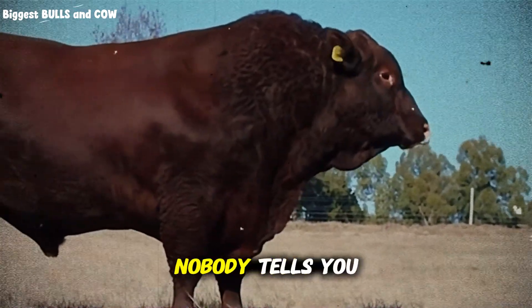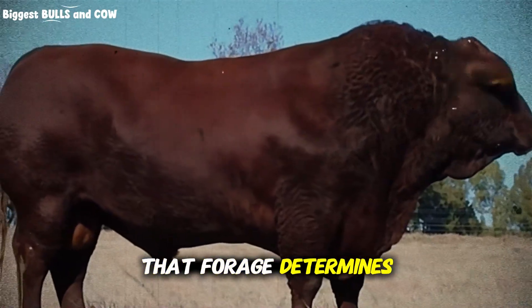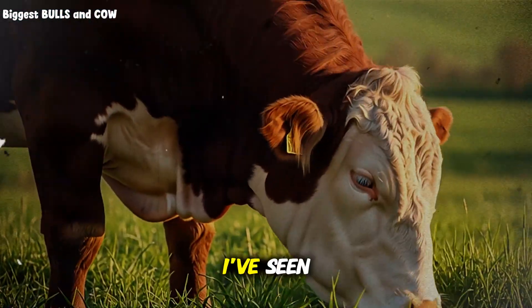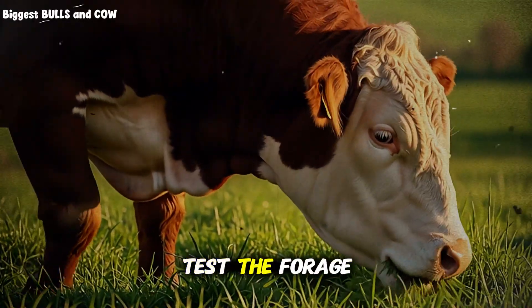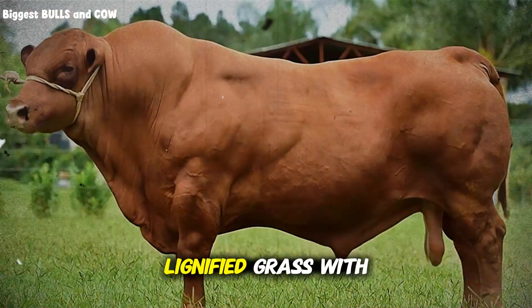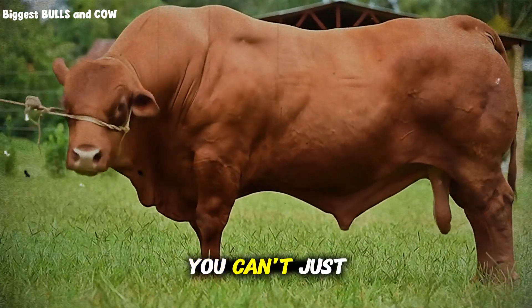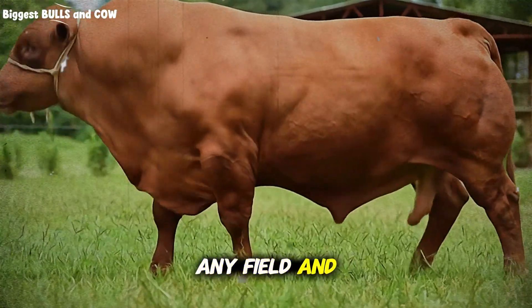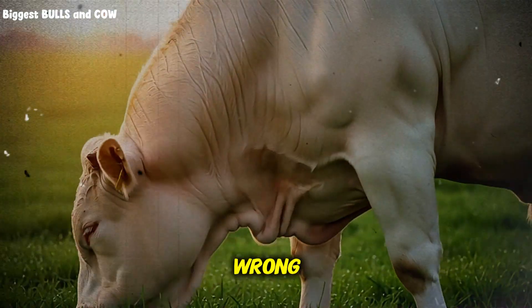Here's what nobody tells you about pasture feeding: the quality of that forage determines everything. I've seen ranchers wonder why their cattle aren't gaining weight on pasture, and when we test the forage, it's mature, lignified grass with almost no nutritional value. You can't just throw cattle on any field and expect results. Pasture management is a skill, and most people are doing it wrong.